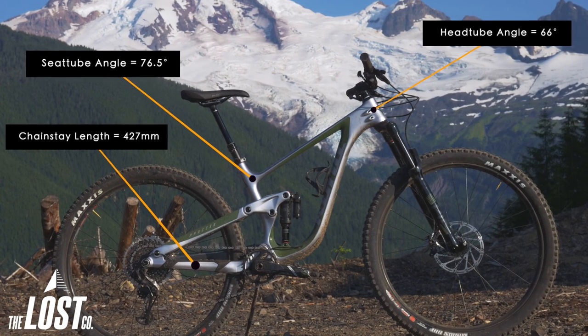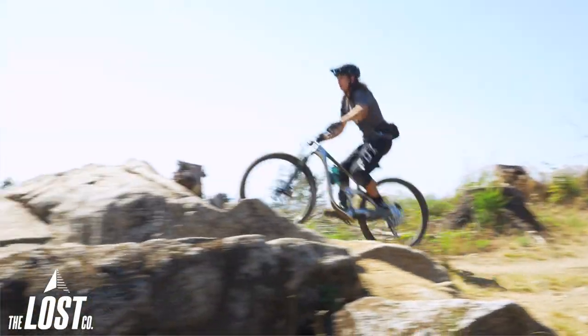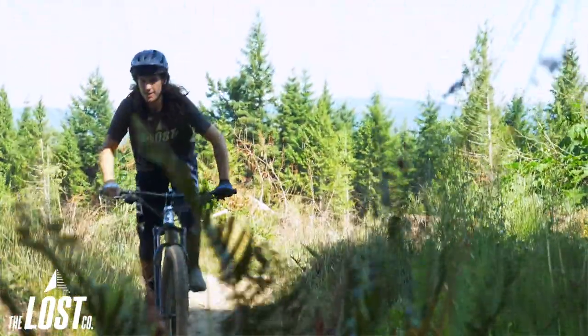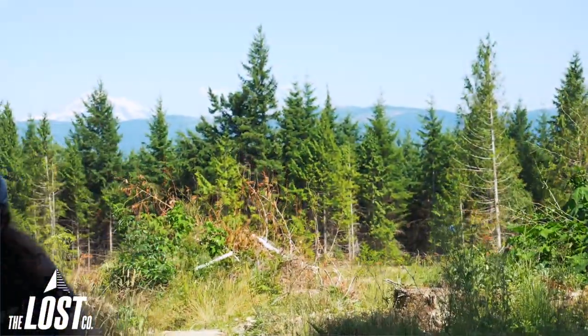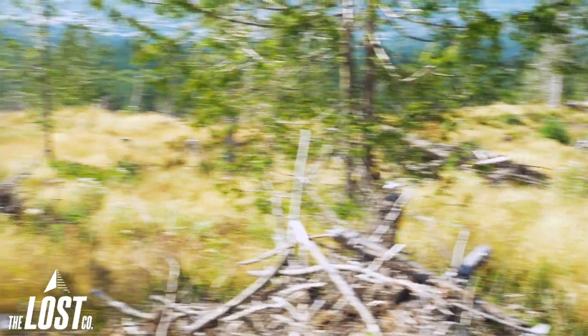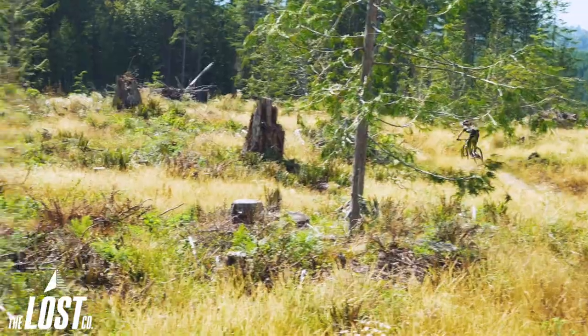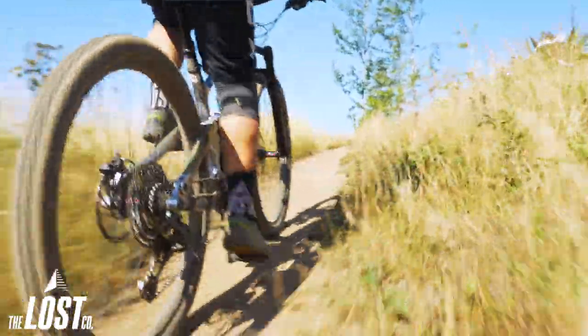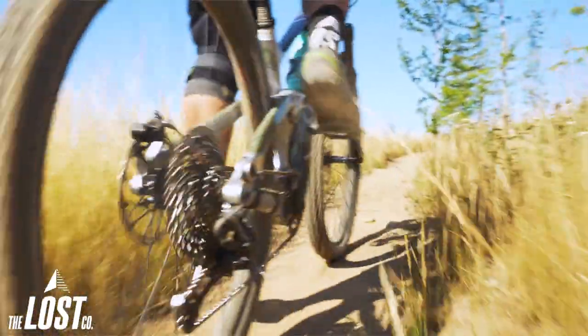When those geometry numbers hit the trail, you've got yourself a bike that's pretty dang capable of doing anything you throw at it. This bike was designed and built for tackling long trail rides where you're going up, down and all around trails. I've spent several long days both climbing and descending with this new bike, and this is definitely going to be my new go-to trail bike for any time I've got a long day of earning my turns.